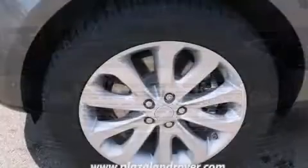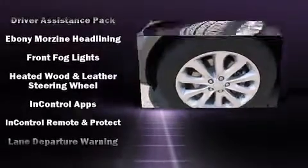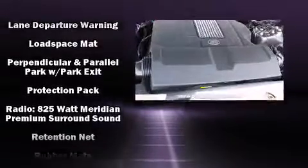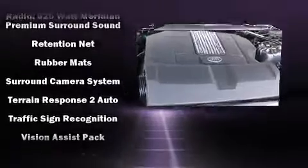Audio features include a CD player with MP3 capability and 19 speakers, yielding a symphony-like audio experience. Safety and maximum capability are assured via self-leveling rear suspension, which maintains optimal driving geometry.